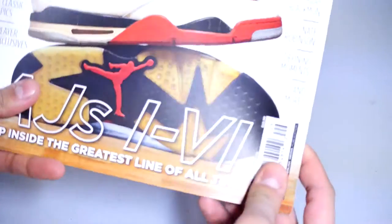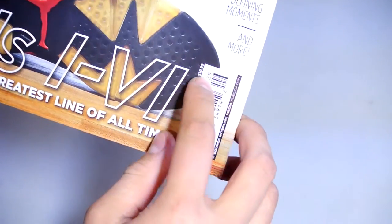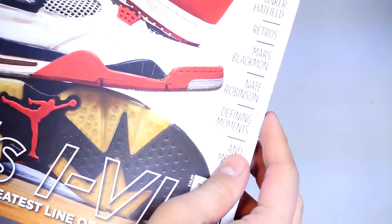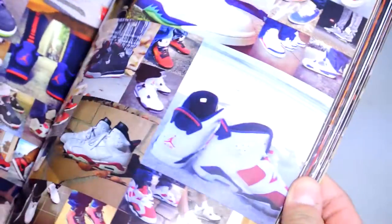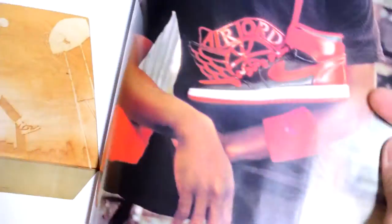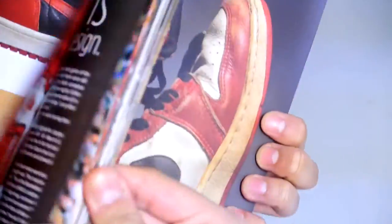Anyway, let's get right into this magazine. Retail is 11 bucks. It's got a ton of pictures. Sponsored by Flocker. There's your flight — all the way through Jordan 6. Here's the OG pictures I was talking about. You got a ton of pictures of Jordans, some information, and some modern players — here's DeMar DeRozan in an Air Jordan 1.